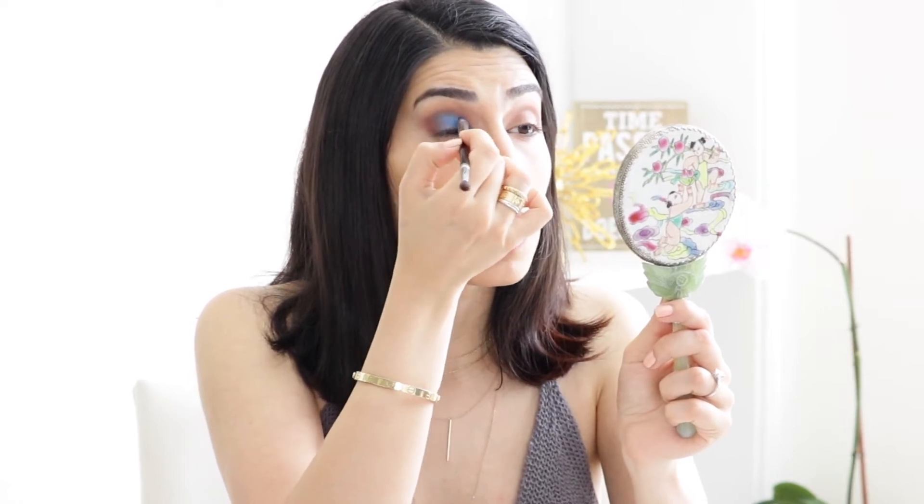I want to see how vibrant this blue can be, so I'm going to spray my brush, dip it into the blue, and go over the blue part — yes! This is the blue I've been talking about. By spraying the brush, it also helps with fallout, so you won't see as much powder on your cheek. I'm going in with the brick color one more time on this eye.